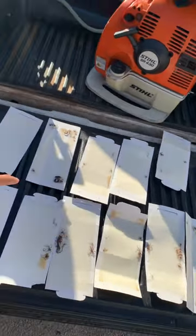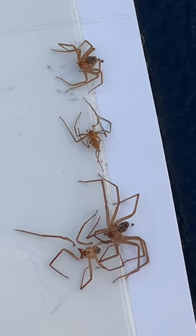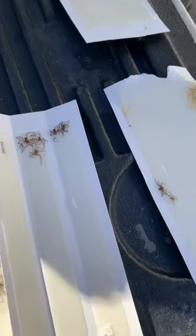I counted on all of these glue boards — there are approximately 72 brown recluse spiders. Some of them are adults, some of them are babies. Having 72 spiders inside the upstairs of your home being caught in just a two or three week period is way more than you want to see. So if you have this many spiders on glue boards in your house, then that means you definitely have a brown recluse spider infestation.